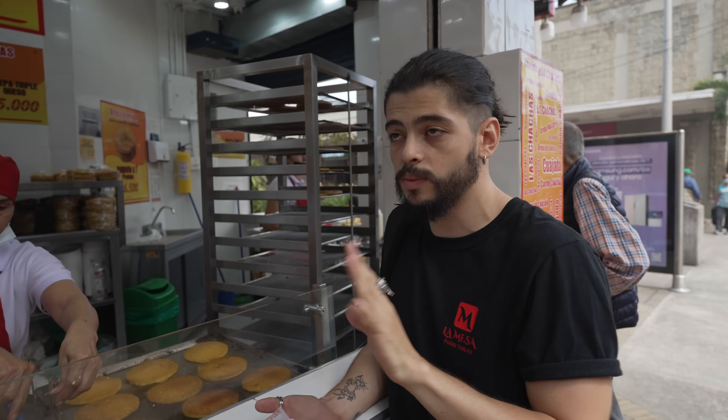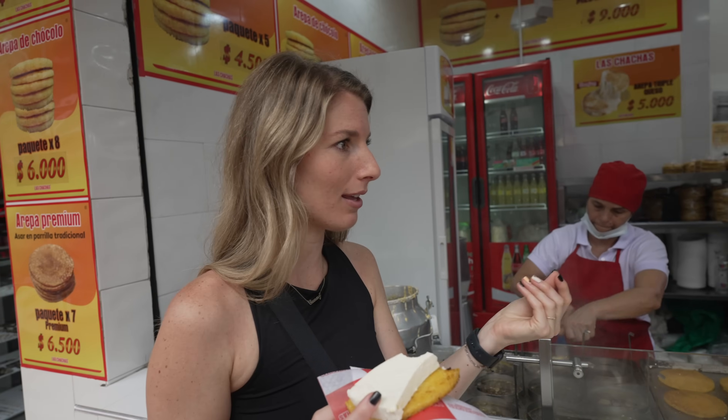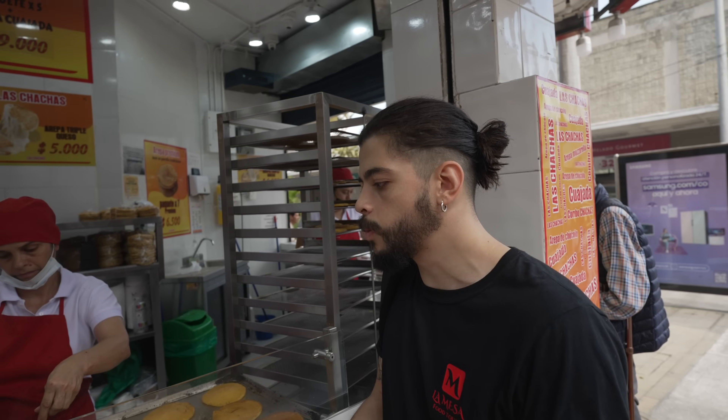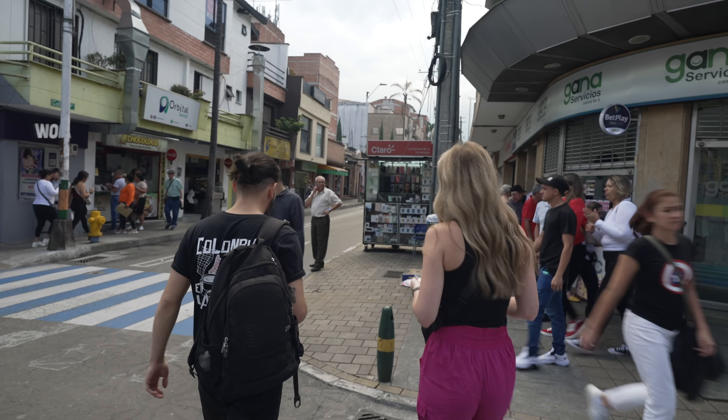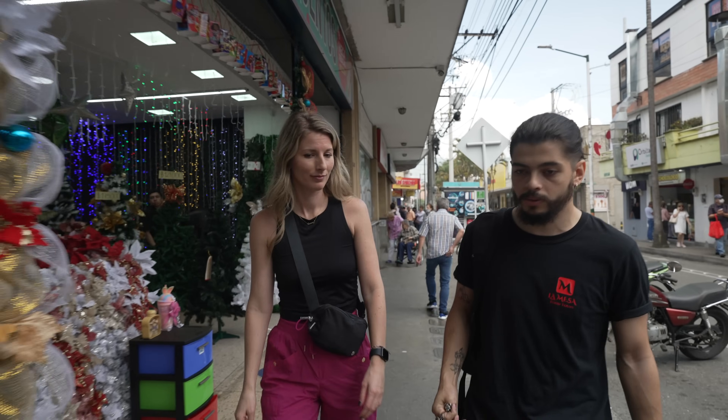David says if there's something Colombians eat every single day, it's the arepa. If you ask locals what they had for breakfast, more likely than not it was an arepa. Empanadas are more of a snack you get outside while walking around. He says you never eat an arepa alone — it doesn't make sense, like eating a tortilla by itself. It's like a vessel for the ingredients.